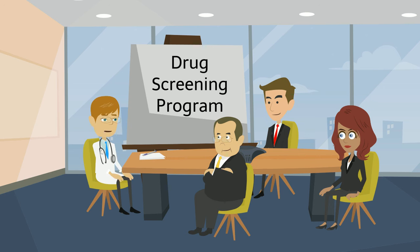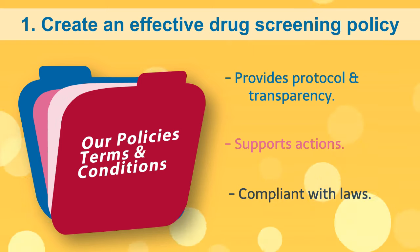Here are some best practices to consider. A policy document defining your drug-free workplace program provides protocol for HR personnel and makes the screening process transparent to employees. If the fairness of its drug program is ever challenged, an employer can use the drug-free workplace policy to help support its actions.